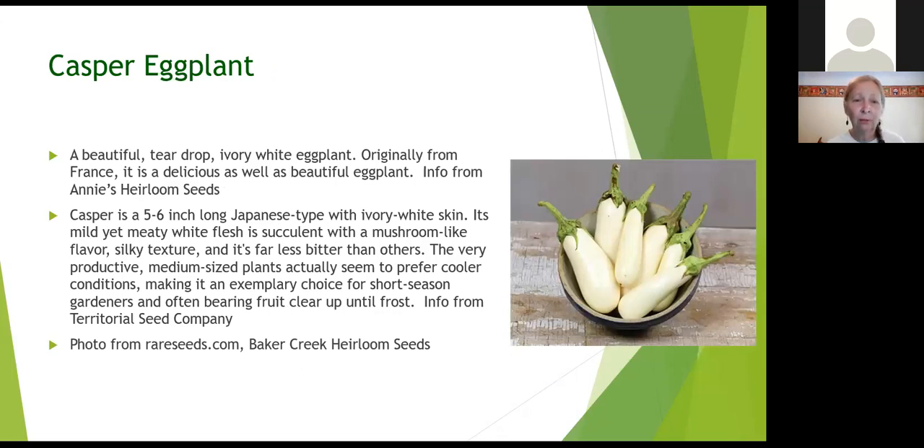Casper eggplant is a neat little white eggplant, about five to six inches long, with a kind of mushroom-like flavor. There's quite a variety of eggplants now — from purple to mottled white and purple to plain white. What they mention is that Casper can actually handle cooler conditions right up until frost, which makes it a good one to look at for our climate. If you want to plant certain things in the garden a little later in the season, just check how soon you're expecting the first frost of the fall and back it out.